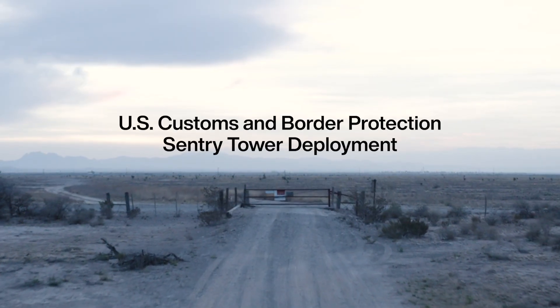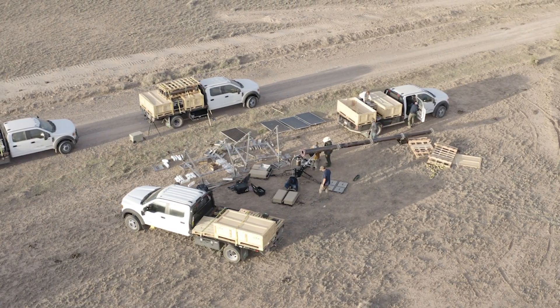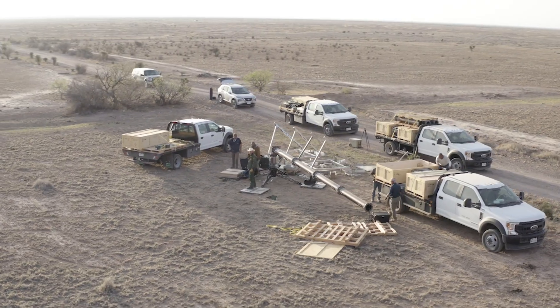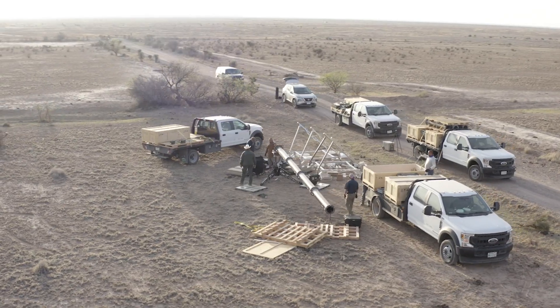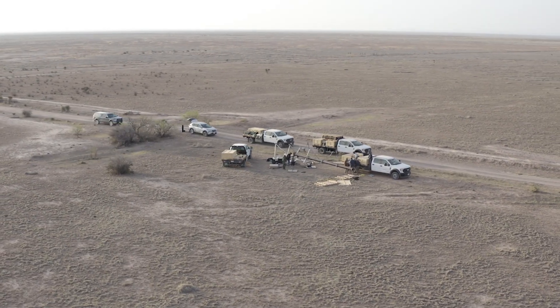My name is Colby Carrier. I'm a Mission Operations Engineer with Andrel, and right here behind me we're in Marfa, Texas. We're putting up Marfa Border Patrol Station's first tower. This is an autonomous sentry tower. This is the largest sector on the southern border for Border Patrol, but they have some of the smallest Border Patrol stations in the country.